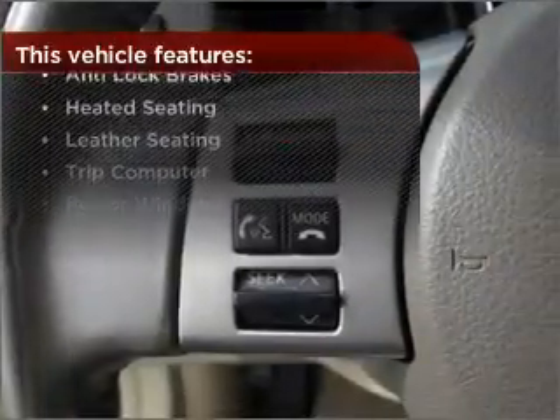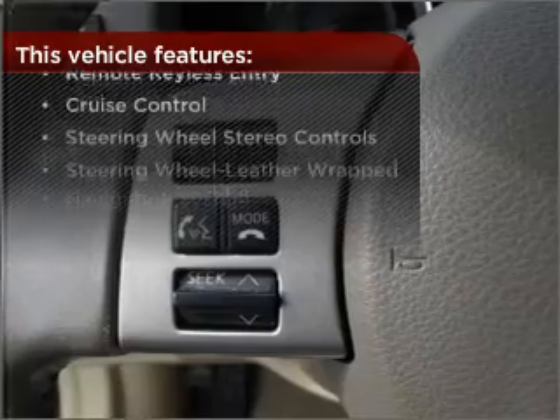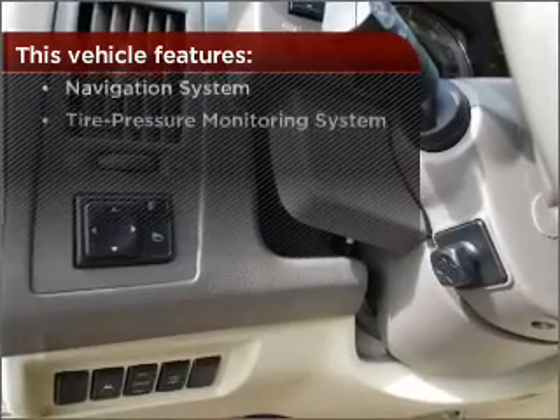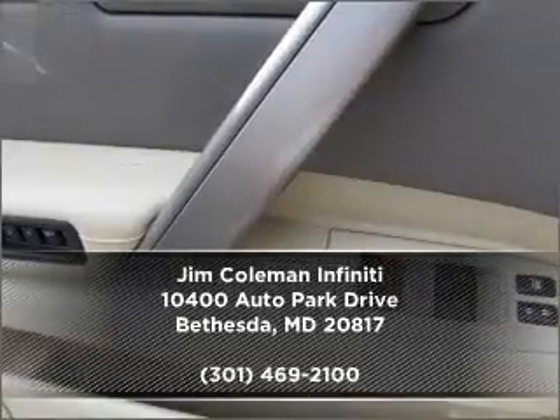With these additional features, these wheels will make an ordinary drive seem extraordinary. Check out our website for more information. Then make an appointment today.